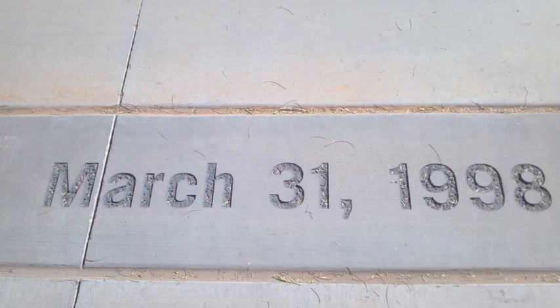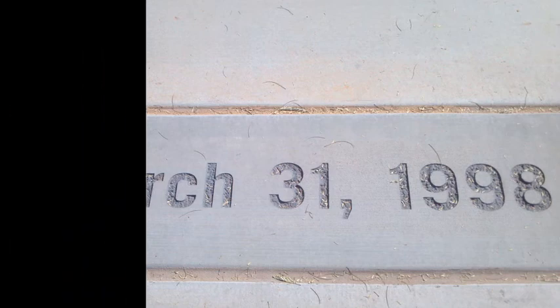Here's an engraving of March 31st, 1998 in the sidewalk, and that is the date in which the Diamondbacks played their first game ever as an organization.